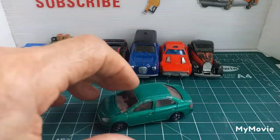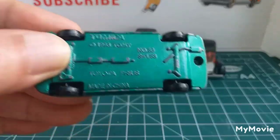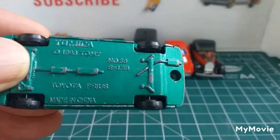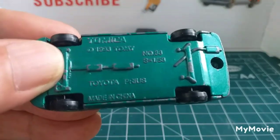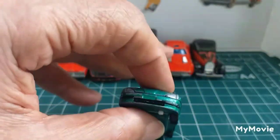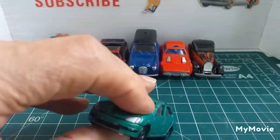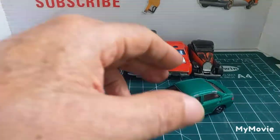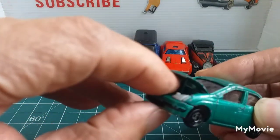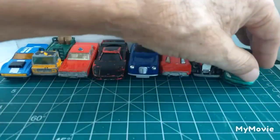The next one is a little bit different — we're back to Tomica. It's the Toyota Preera, 1998, number 86, in 1:58 scale. It opens at the front and there's a little button underneath; you press that and you can lift the bonnet — I just can't do it with one hand. It's got a metal body and metal base, which I like.